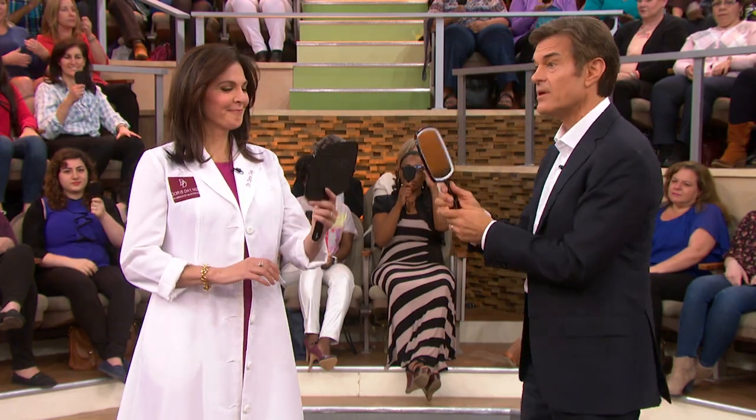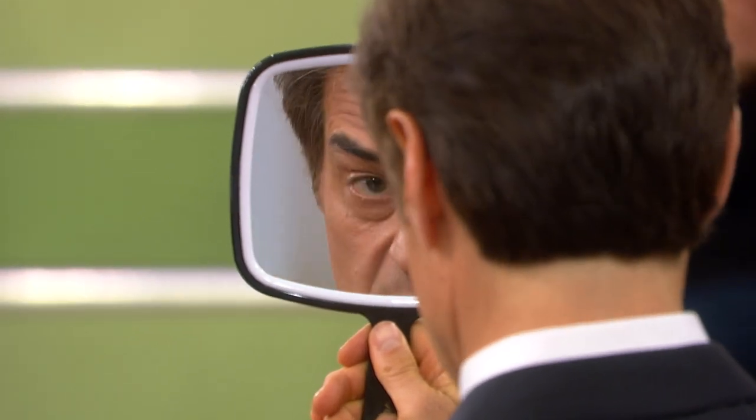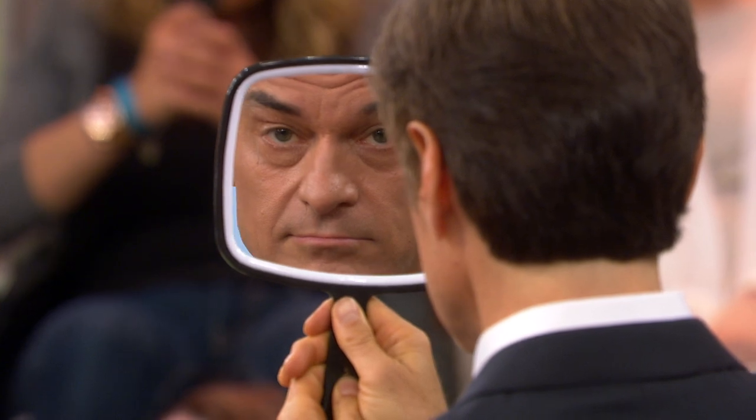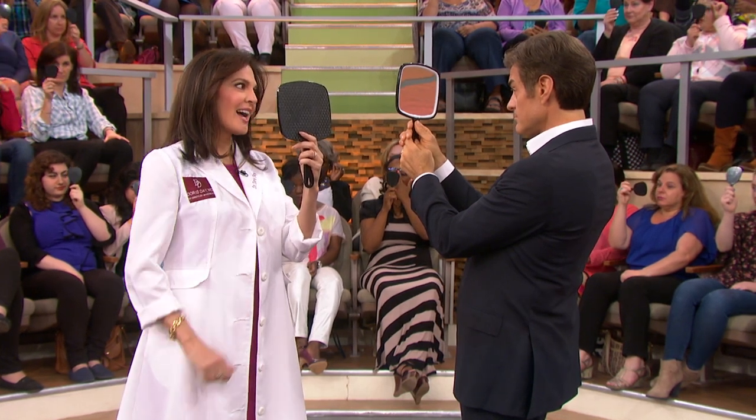The plan of attack starts by determining the color of your circles. Everyone at home, look in the mirror. Put your chin down and look at the lines under your eyes, your lower eyelid. You want to see if it's more bluish-reddish or if it's more brown, because that will give a sign about what's causing the problem, and then we can decide how to fix it.